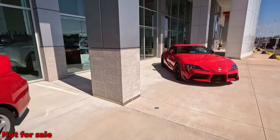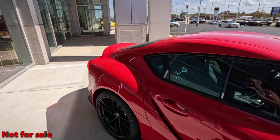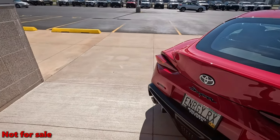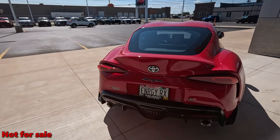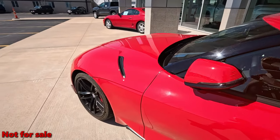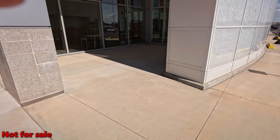All right, now we got the GR Supra — same color, hardtop. Yeah, you're really way back in that. GR Supra — it's fast. All right, that's what we have for Toyota in Appleton.